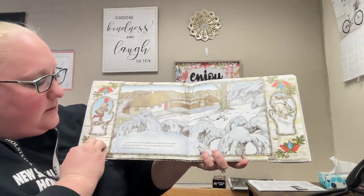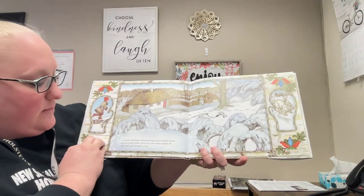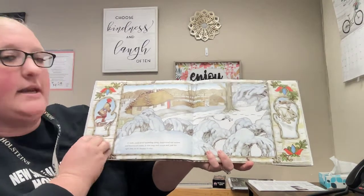A mole, tired from tunneling along, discovered the mitten and burrowed inside. It was cozy and warm and just the right size, so he decided to stay.